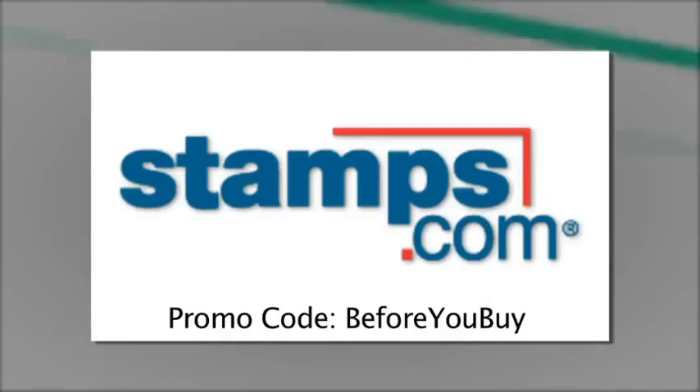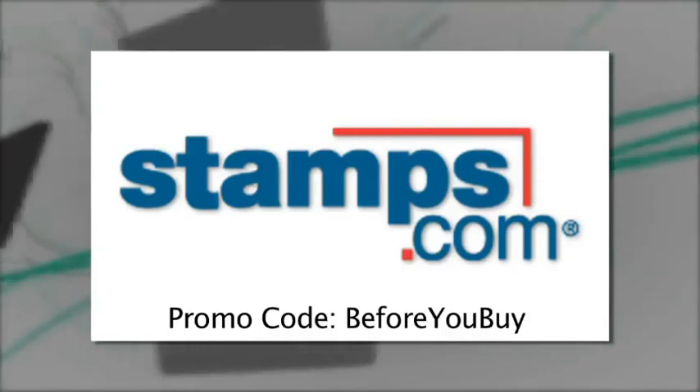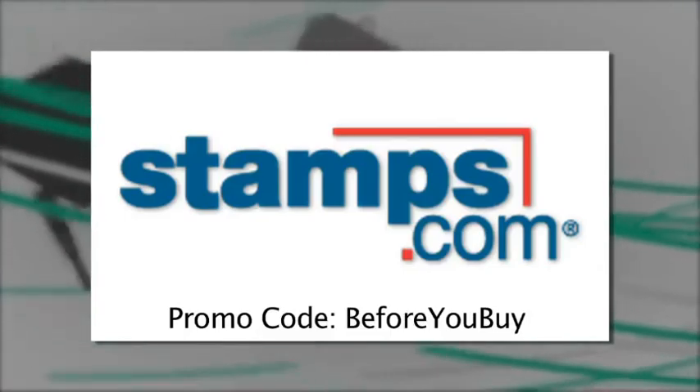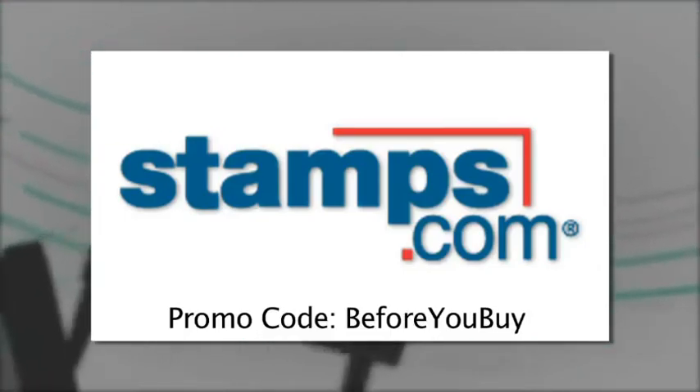Before You Buy is brought to you by Stamps.com. Buy and print official U.S. postage for any letter or package with your own computer and printer. For a $110 bonus offer including $55 free postage, visit Stamps.com and use the offer code BEFOREYOUBUY.